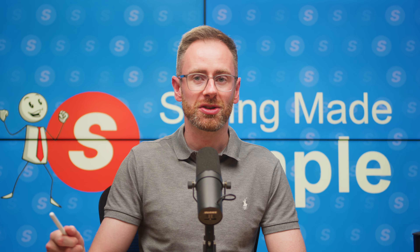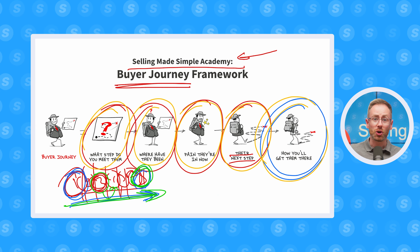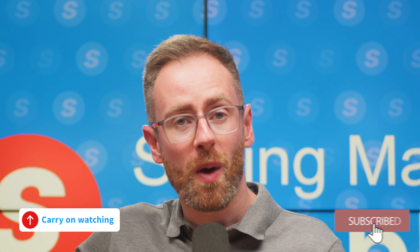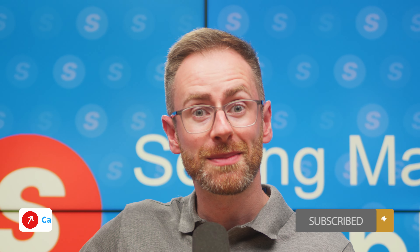Because if you're the only person in your buyer's perspective who can get them from their pain to where they want to be, of course they're going to have to work with you — you're going to get a deal done and a big fat commission check in your pocket every quarter. So make sure you're tweaking your cadences to deliver the right content to the right person at the right part of the buying cycle — that's what's ultimately going to lead to more sales. If you enjoyed this video, click the videos on the screen right now and continue making selling simple.